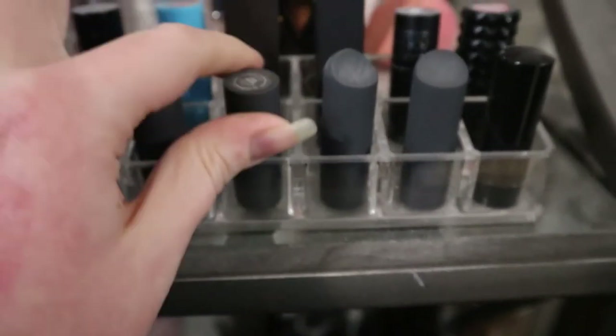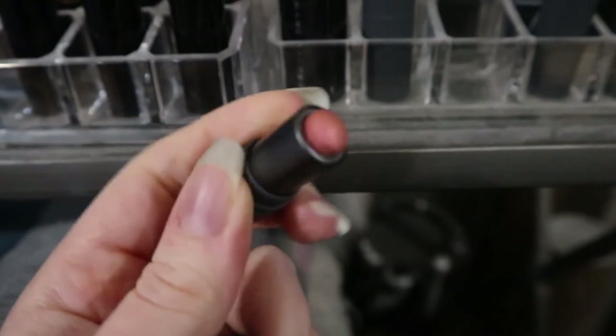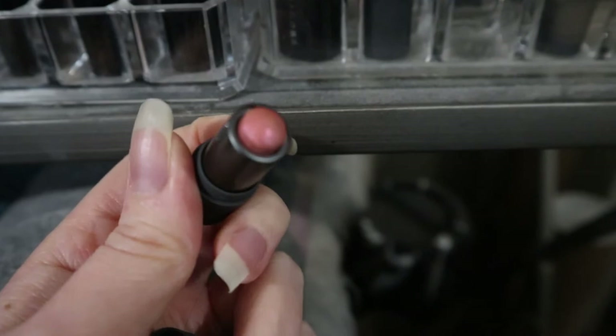I should use these Bite Beauty products because since they're more natural origin they don't last as long. These are the multi-sticks — you're supposed to use them on your face, eyes, or lips. This one is the shade Pink Pearl. Let's try this.